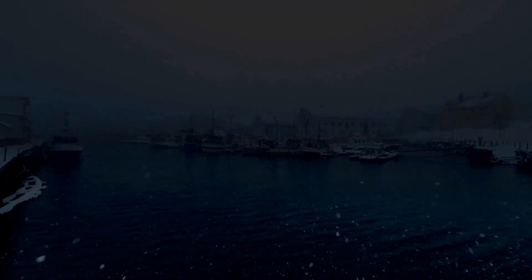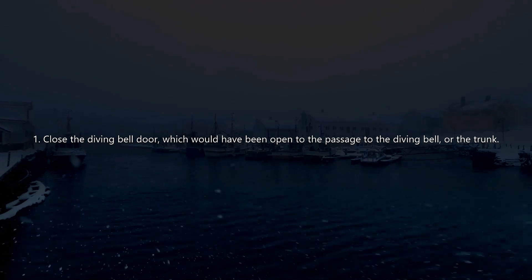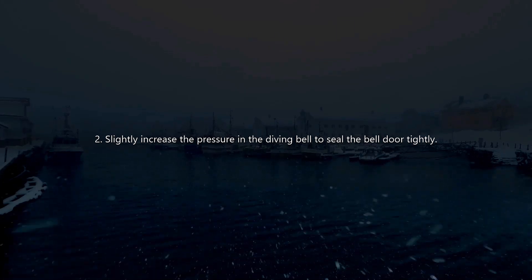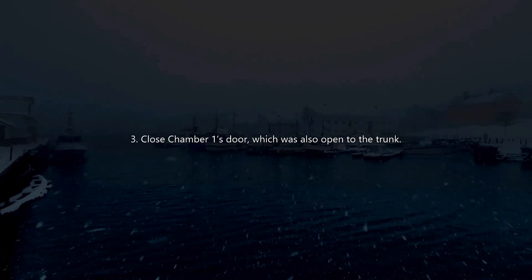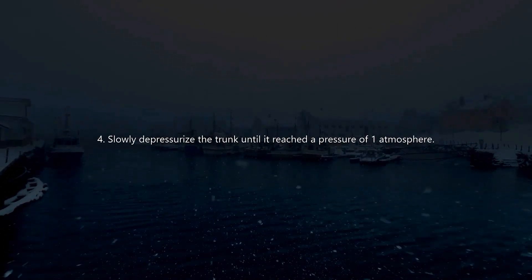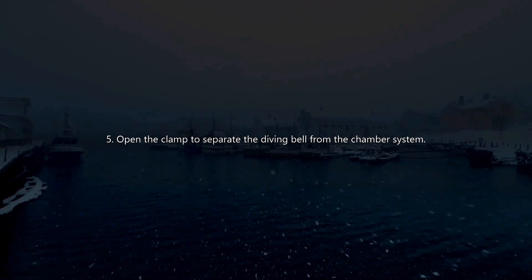Normally, the procedure for opening the flange would go like this. Step 1: close the diving bell door, which would have been open to the passage to the diving bell, or the trunk. Step 2: slightly increase the pressure in the diving bell to seal the bell door tightly. Step 3: close Chamber 1's door, which was also open to the trunk. Step 4: slowly depressurize the trunk until it reached a pressure of one atmosphere. Step 5: open the clamp to separate the diving bell from the chamber system.